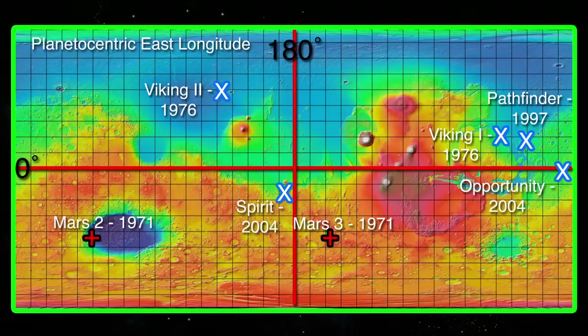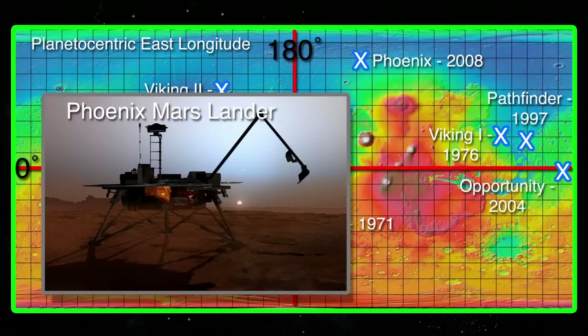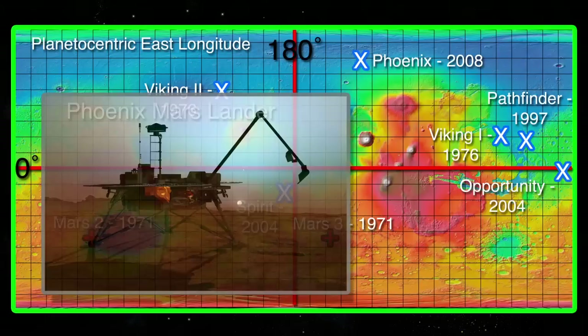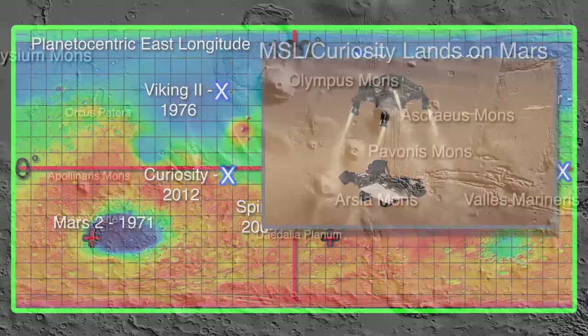In 2008, the US landed the Phoenix lander on Mars — the first successful polar landing. The Phoenix landed in the Vastitas Borealis region near the Heindal Crater, far to the north of Olympus Mons in a 50-kilometer-wide valley dubbed Green Valley. The lander functioned for about five months before succumbing to the harsh Martian winter. In August of 2012, the US rover Curiosity landed on Mars at Gale Crater. Let's take a closer look at Curiosity in its new home.